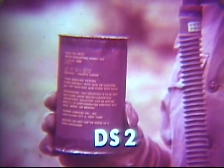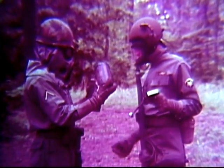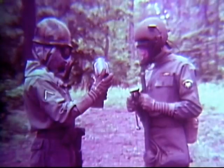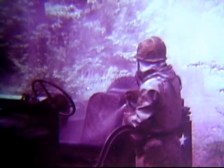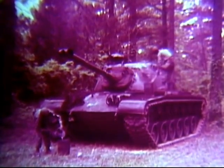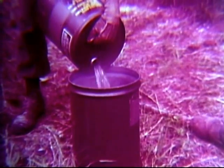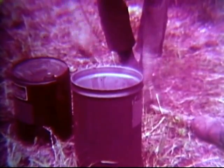Another decontaminant is DS2. It is easy to use and will destroy all known toxic chemical agents and non-spore forming biological agents. DS2 can be used on rubber, plastic, and metal. The ABC M11 decontaminating apparatus is designed to decontaminate vital parts of tactical vehicles or crew-served weapons. You can also apply DS2 by swabbing or brushing it on equipment. Be careful when using DS2 solution as it is irritating to the skin. Keep in mind that DS2 is flammable. Don't use it around electrical connections or hot engines.